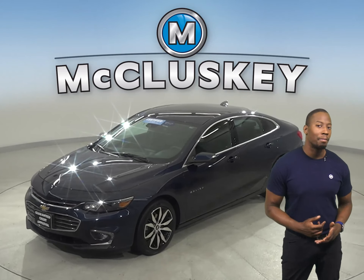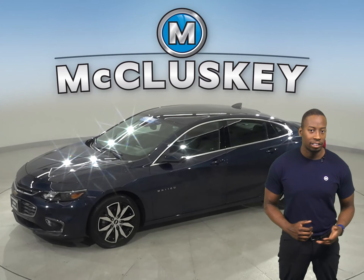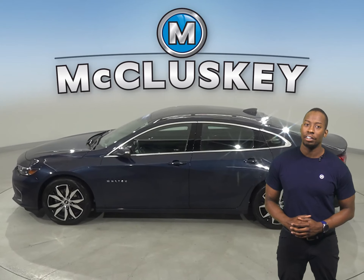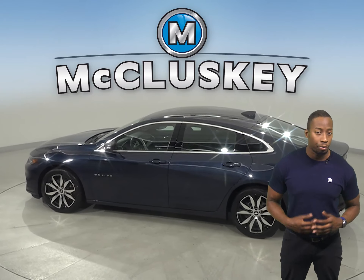Check out this 2016 Chevrolet Malibu. It has 31,000 miles on the odometer. For safety, style, and comfort, you'll have steering wheel controls and dual-zone climate control.